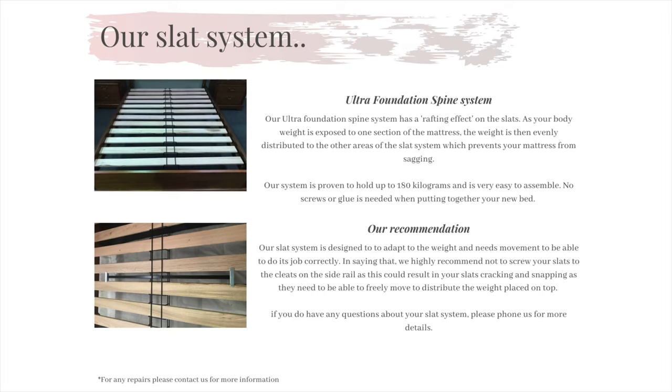The benefit of using this system is that when you hop into bed, the weight is distributed across the bed evenly, which prevents your mattress from sagging to one side. We do have recommendations with our slat system though. Over the years, we have had many people enquire whether they are to screw the slats down to the cleats and the simple answer is no.